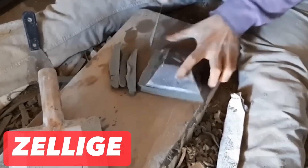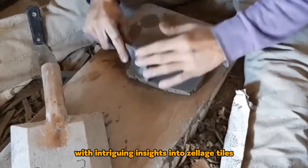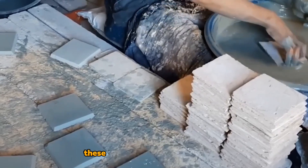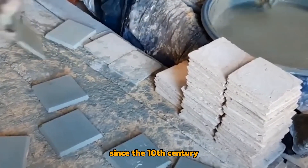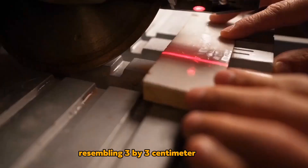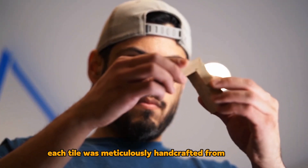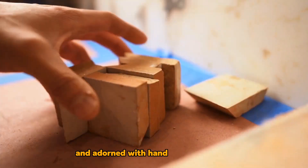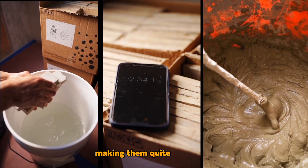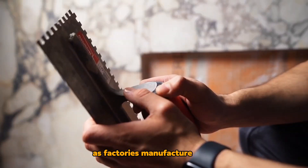Zellage: Impress your acquaintances with intriguing insights into Zellage tiles. Originating from Morocco, these tiles have enjoyed popularity since the 10th century. Originally, they were small, resembling 3x3 cm mosaics. Each tile was meticulously handcrafted from raw clay and adorned with hand-painted designs, making them quite expensive. Today, they are more affordable as factories manufacture them.